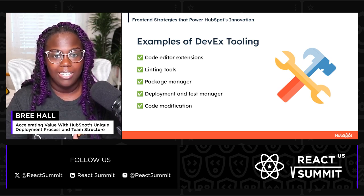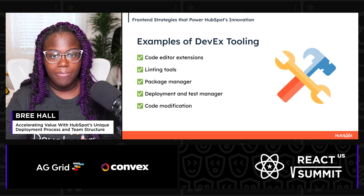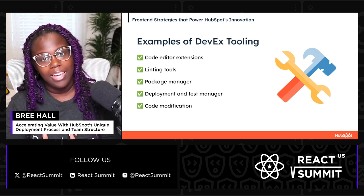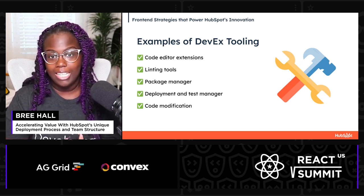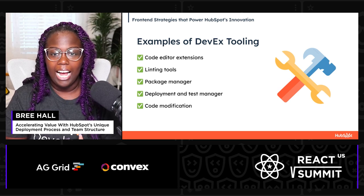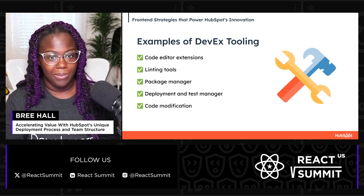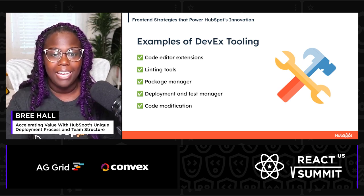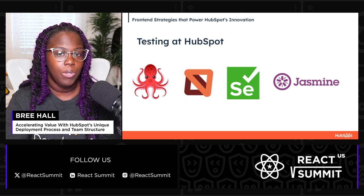Next is a package manager to efficiently handle static dependencies, simplifying the process of managing and updating libraries, which allows our engineers to focus more on building features rather than on dependency management issues. We also created a deployment and test management platform that oversees deployments and tracks acceptance tests, helping us align with our CI/CD philosophy to automate and simplify release cycles while maintaining high assurance in code quality. And they've also created a code modification tool designed to run code modifications uniformly across numerous repos and modules, substantially offloading the technical burden for engineers and enabling them to implement changes quickly and confidently.